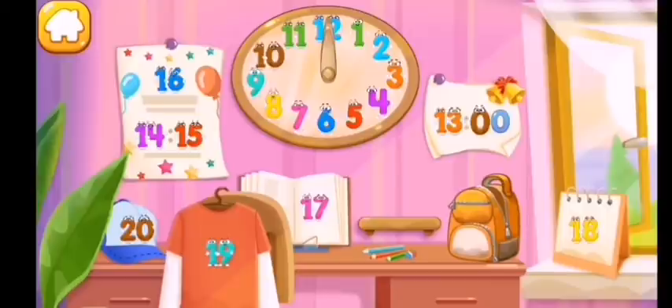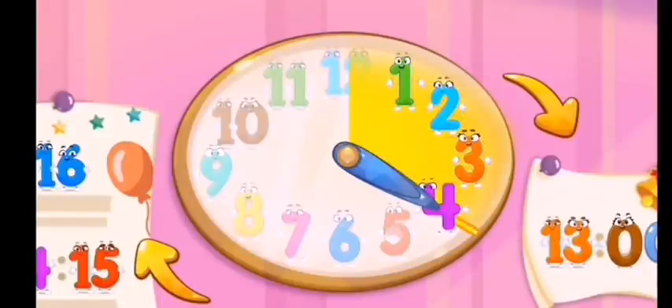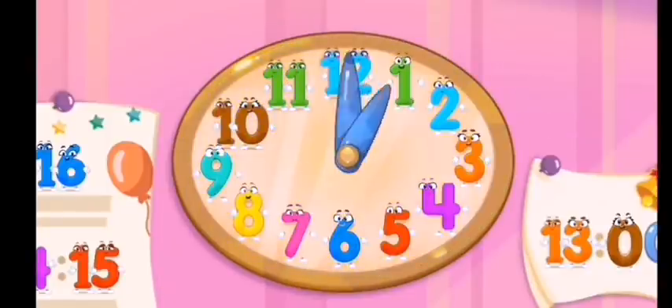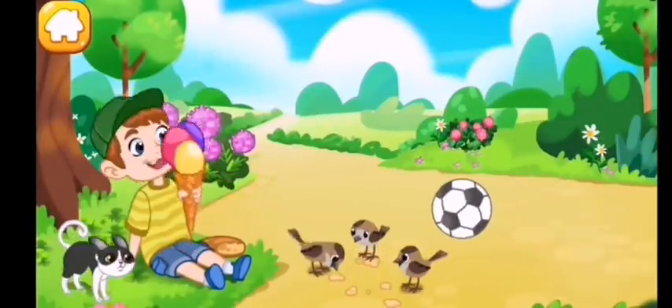All the numbers are in place again! Listen — why isn't the clock ticking? Maybe you need to set it. Twist the arrows. Hooray, it worked! Time is moving on. We've started the clock and everything around came alive!